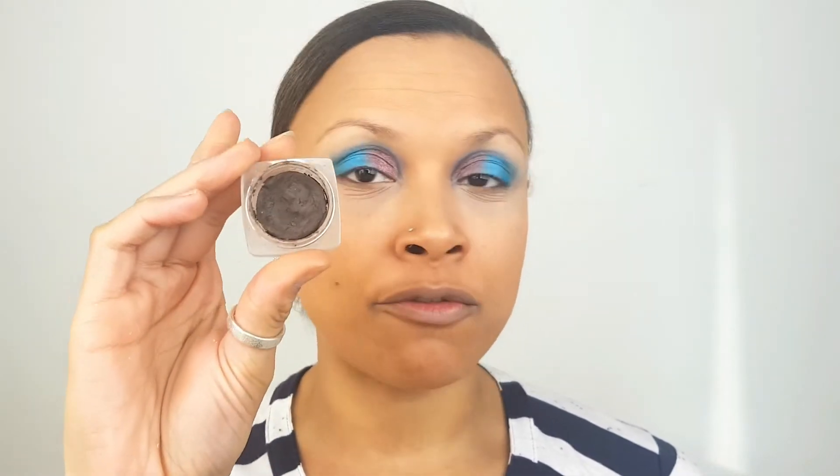Going in now with the NYX Tame and Frame Pomade in Espresso. This is so dry. Best tip to de-dry your pomades is to put them in the microwave for about 5 to 10 seconds and then they just literally soften really lightly. Trust me, it is the best idea ever. I never used to use pomades — I used to use browny shadows to do my eyebrows. Now I really stick to pomades, and then I use a brown eyeshadow to go over the top to help really set it.